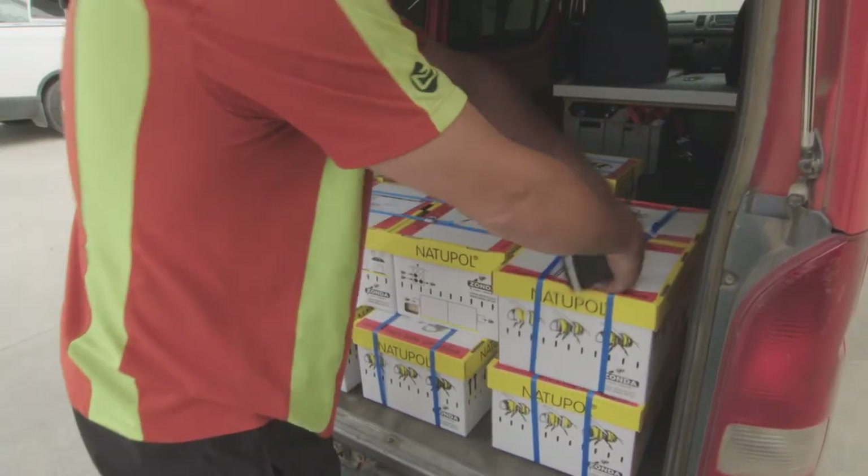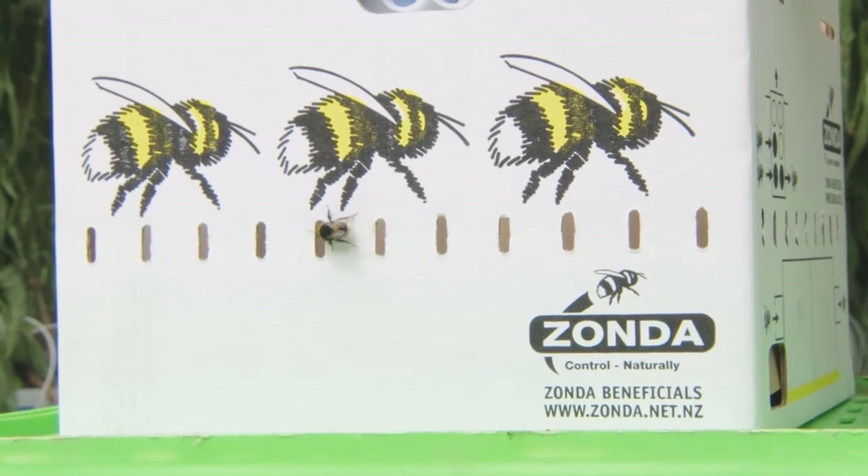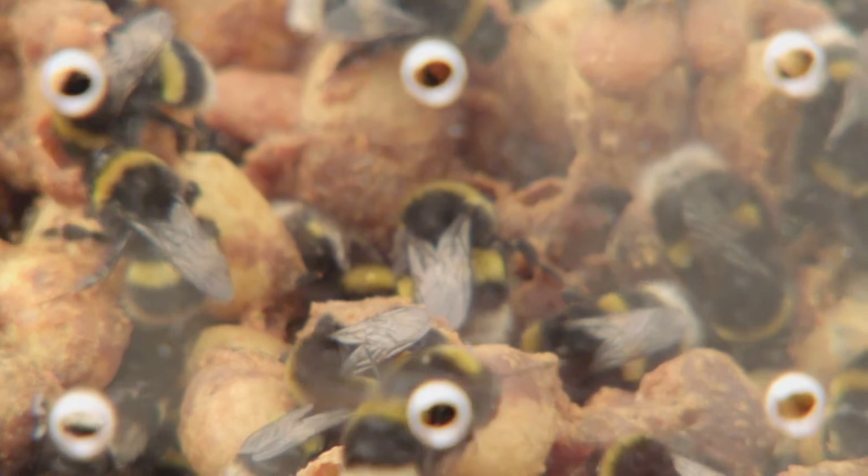Bumblebees have a shorter lifespan compared to other members of the family such as honeybees, and when growers get a hive from us it is expected to last about four to eight weeks before it needs replacing. Hives can cost about $100 to $150 and have to be replaced quite frequently, making pollination a very expensive exercise. We are looking into extending the lifespan of commercial bumblebee hives so growers get more value for their money.